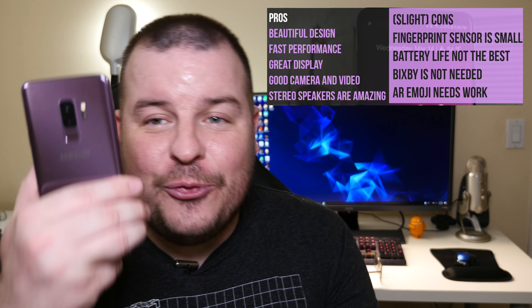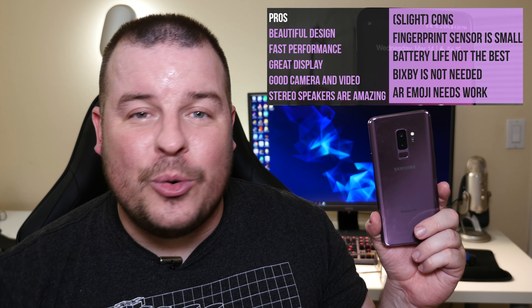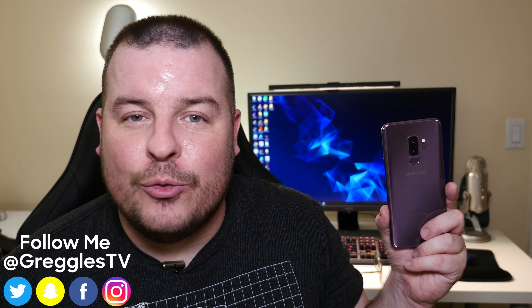That is my review for the Galaxy S9 Plus. If you want to pick it up, I would definitely recommend it — it is the best Samsung phone of all time. This is unequivocally the best Samsung experience. And honestly, if there are two Android phones I would recommend to everybody, it would be the Pixel 2 XL or this phone. This phone is nearly perfect. You've got wireless charging, which you don't have with the Pixel 2 XL, better design, and a bigger screen. I would tell someone getting a new phone to get this. Honestly, I think this is the best Android phone you can buy at this moment in time. Thanks for watching guys, I'll see you down the road. Peace.